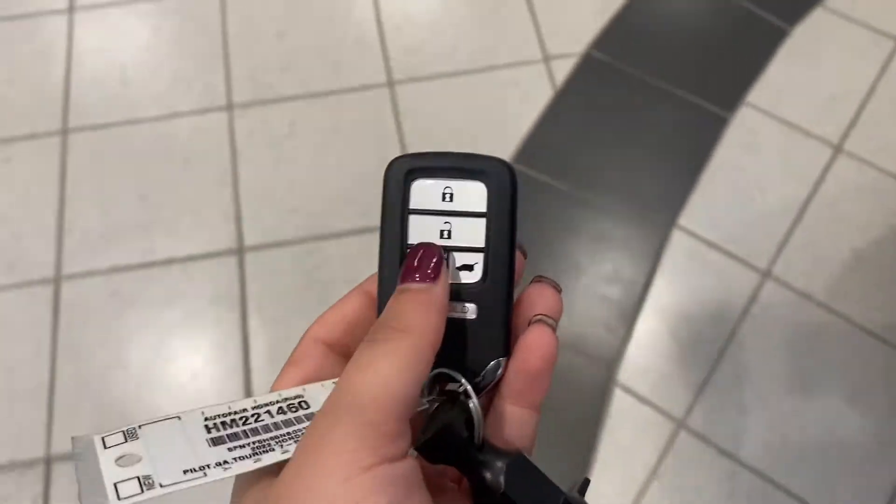Keyless entry so you can lock and unlock the car right from the handle. You also have a remote start right here on the key fob.